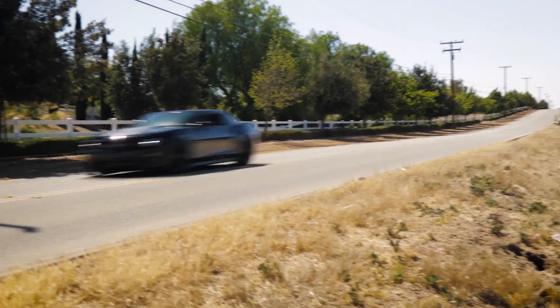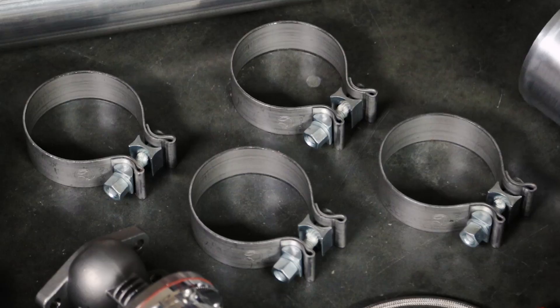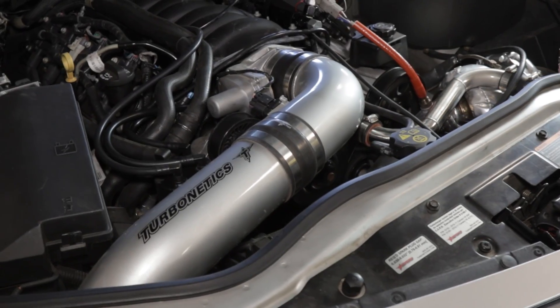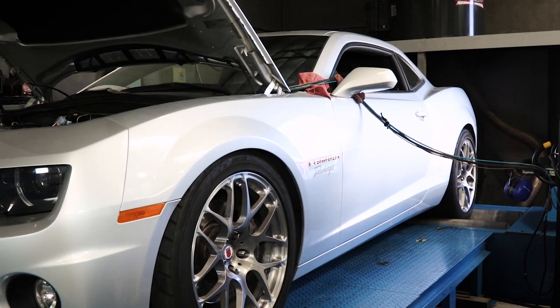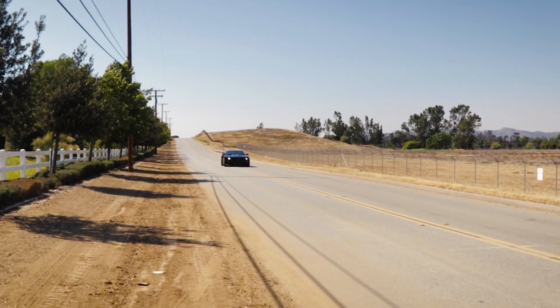The Turbonetics Stage 2 turbocharger system for the Chevy Camaro is the last word in bolt-on forced induction for these modern muscle cars. Designed to complement the strengths of the LS power plant, the Turbonetics engineers have crafted a reliable, powerful, and complete solution for Camaro owners who crave more power.